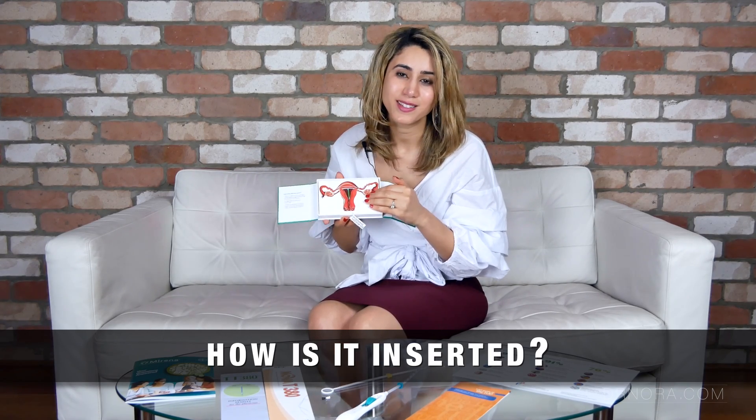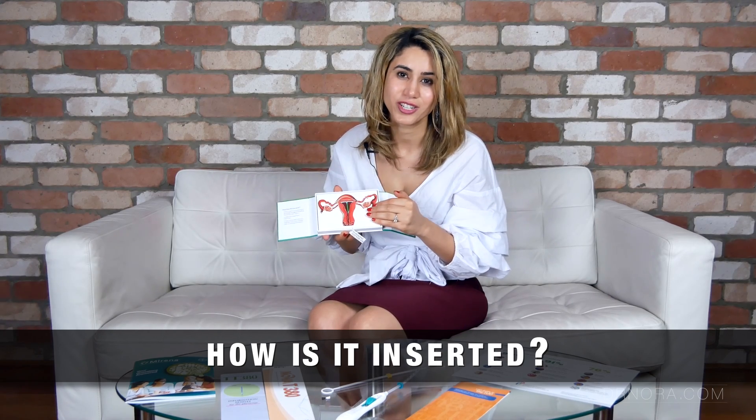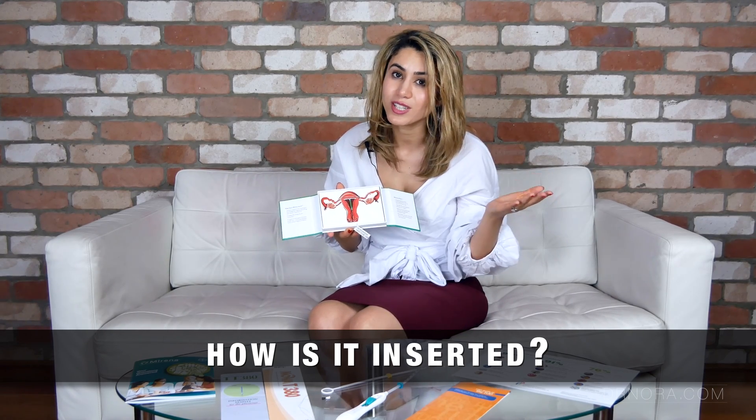The intrauterine system is over 99% effective, which is a fantastic efficacy for any birth control method. It must be inserted by a qualified practitioner - that can range from a gynaecologist to a specialist GP to some specialist nurses.